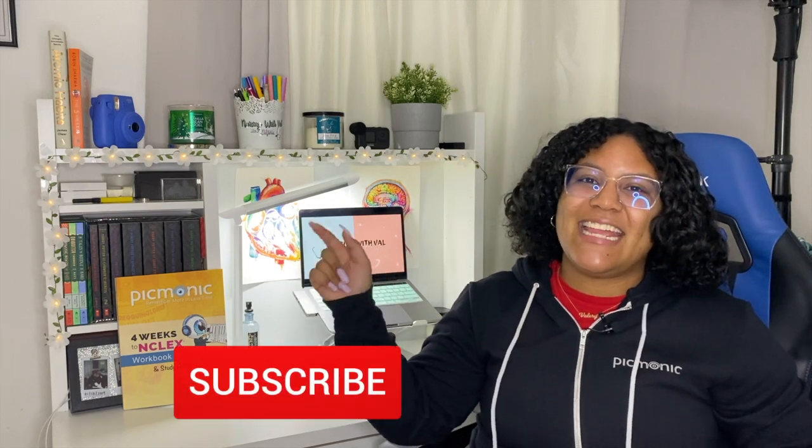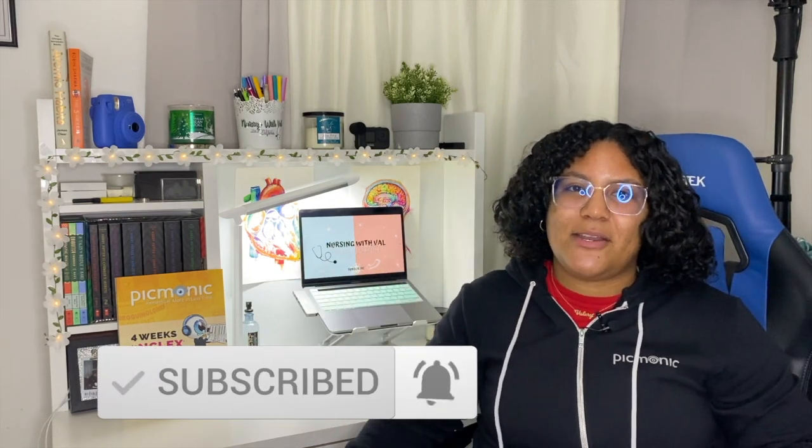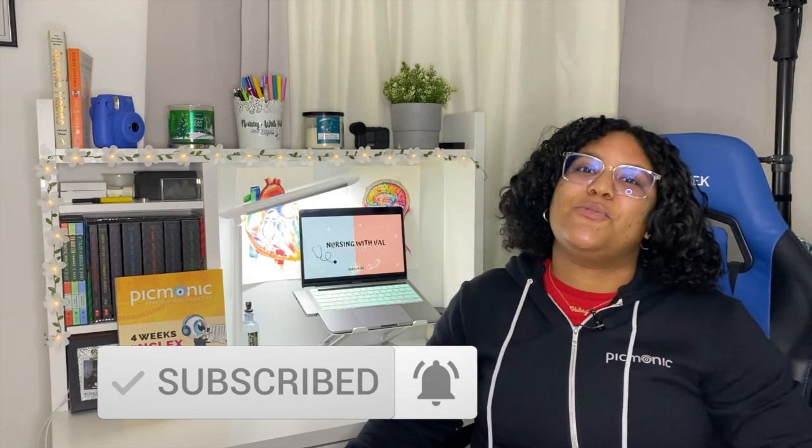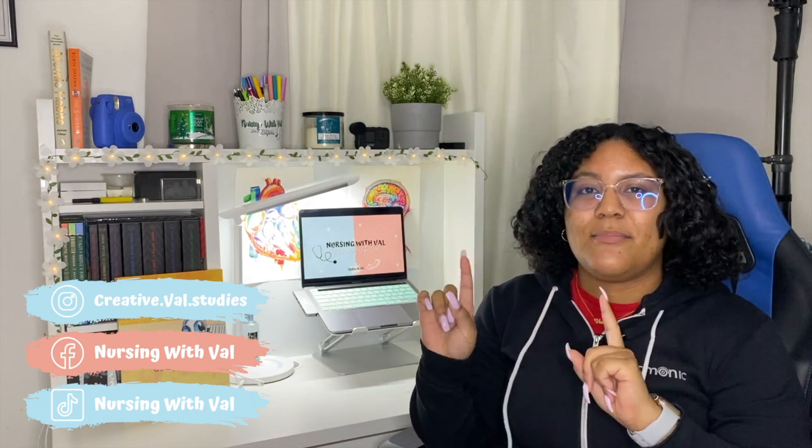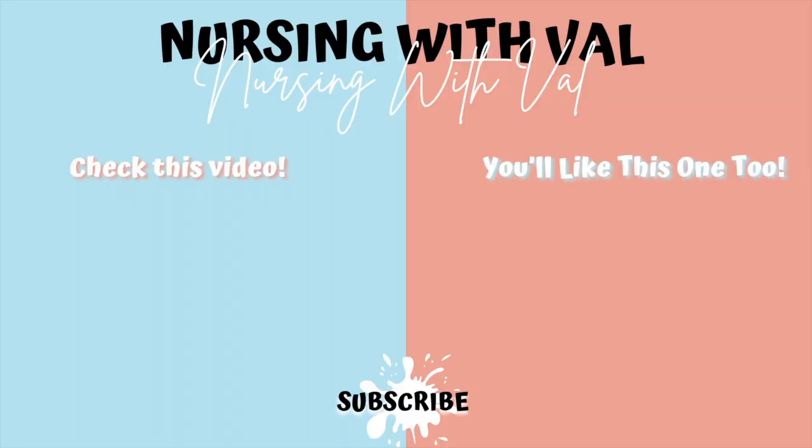That's it for today's video. Thank you so much for watching. If you enjoyed the video, please give it a thumbs up, subscribe, and click the notification bell so you can be notified every time I upload. If you'd like 20% off your Picmonic subscription, click my link down below. Follow me on my social media for more nursing school tips — I'm going to be doing another giveaway very soon, so follow me on Instagram and TikTok to stay up to date.